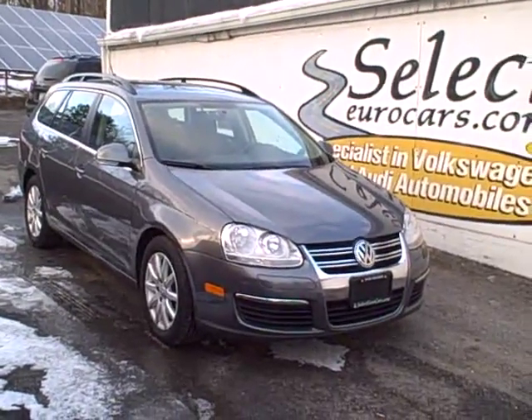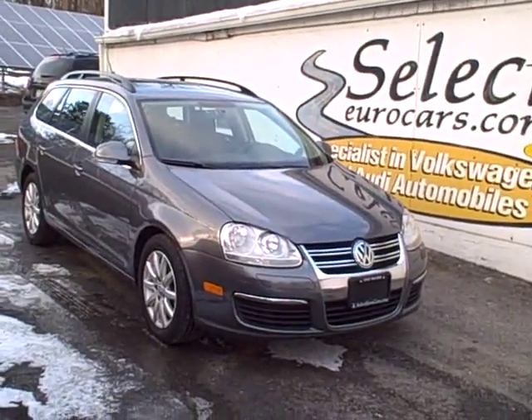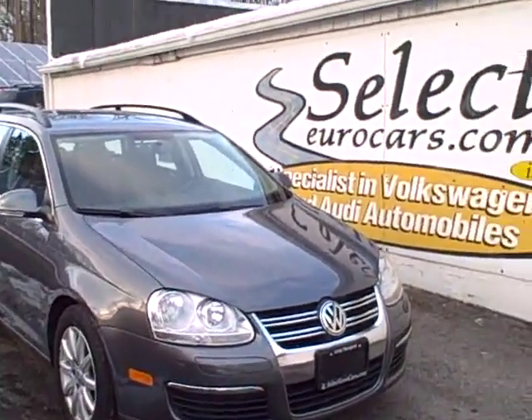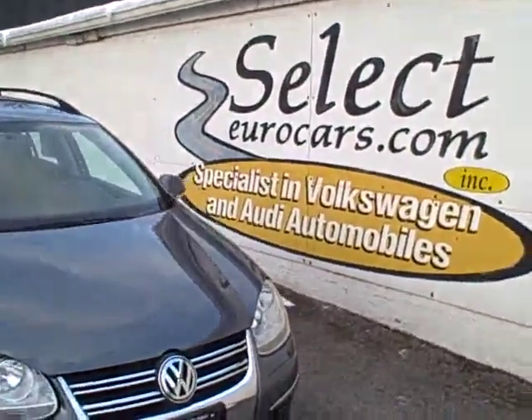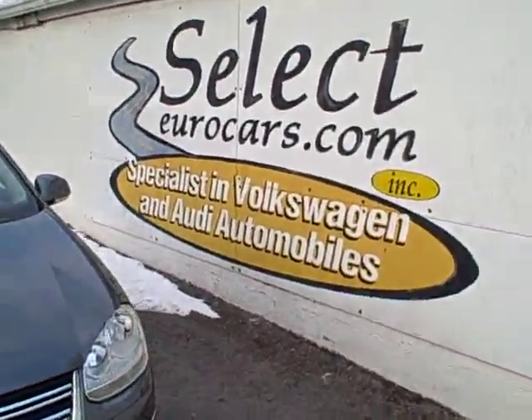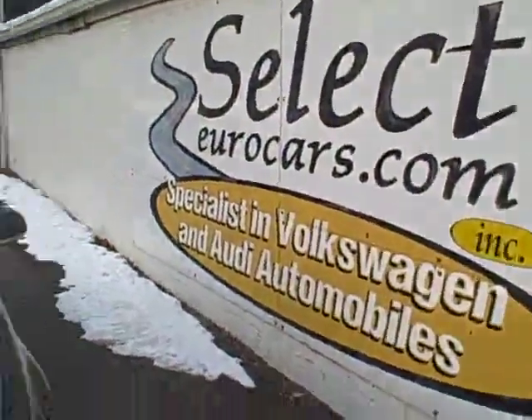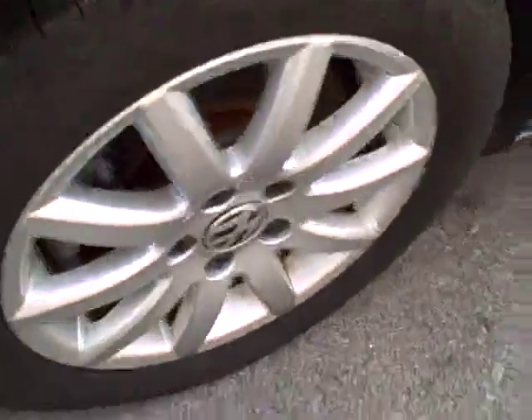2009 Volkswagen Jetta TDI turbo diesel sport wagon, six-speed, available here at Select Eurocars where we've specialized in Volkswagen and Audi for over 33 years. We're open seven days a week. Magnificent vehicle will get you in the area of 40 miles per gallon.